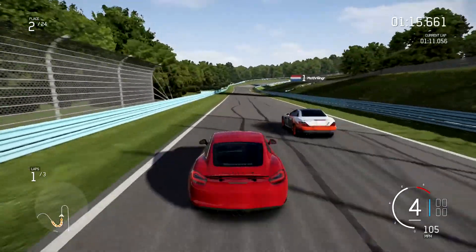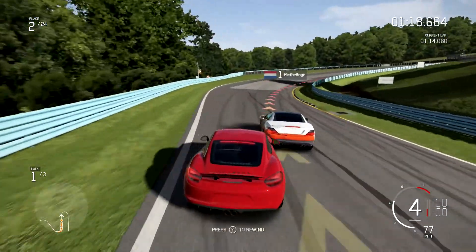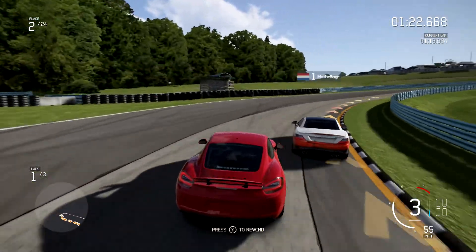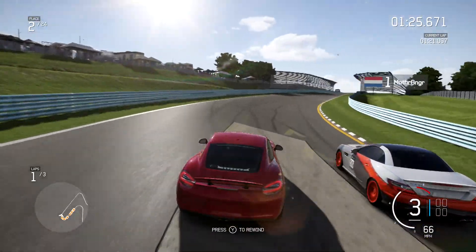That Mercedes has got some pretty good speed though. I knew he was going to brake a little early so I started braking, but he still braked earlier than that. Wow, he is really slow around the turns.